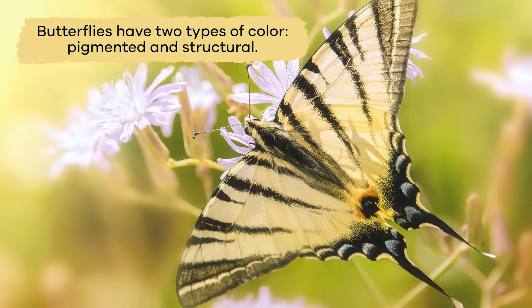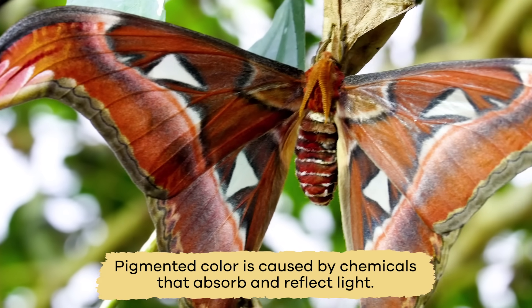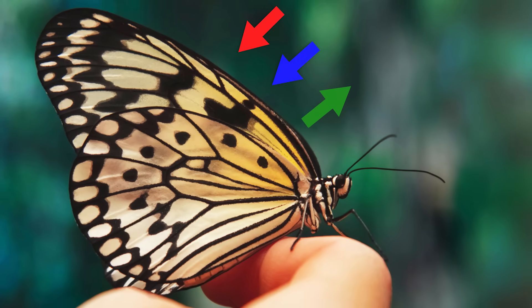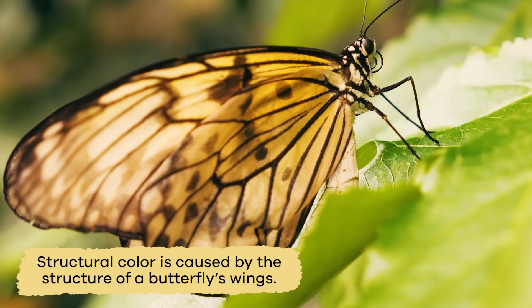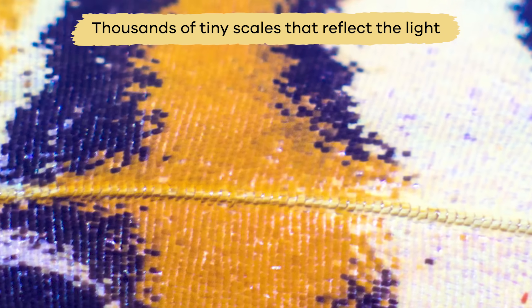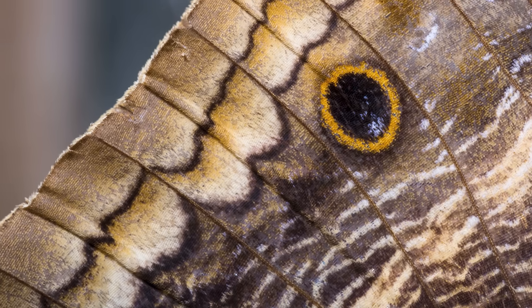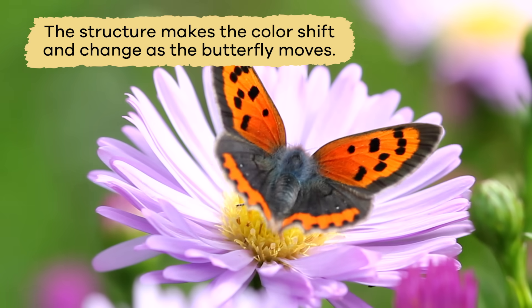Butterflies have two types of color: pigmented and structural. Pigmented color is caused by chemicals that absorb and reflect light. For example, if the red and blue light is absorbed and the green light is reflected, you will see green on a butterfly. Structural color is caused by the structure of a butterfly's wings. The wings have layers made from a see-through material called chitin and have thousands of tiny scales that reflect the light. When the light shines through the scales, the color images become more or less intense.